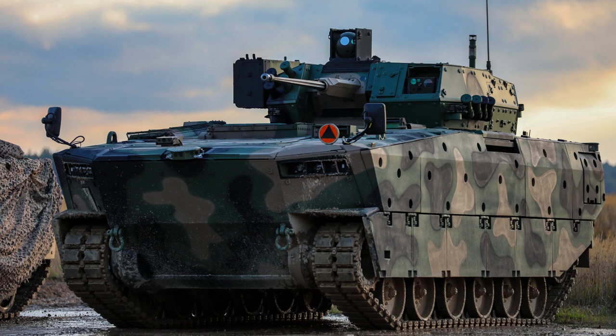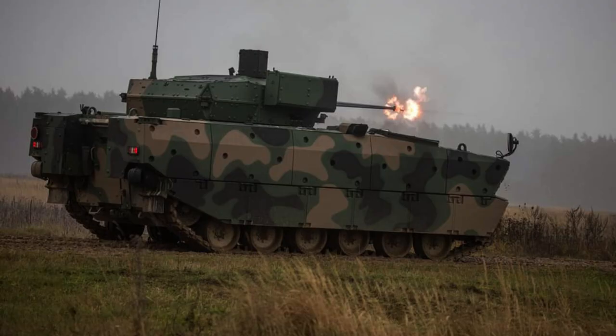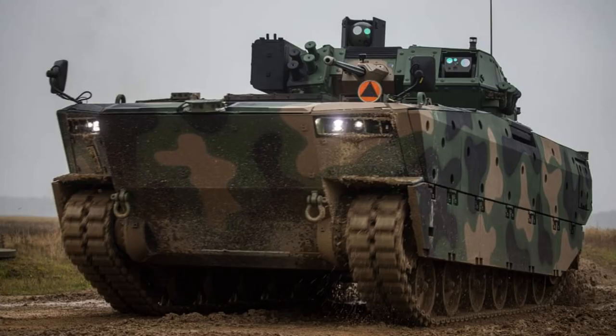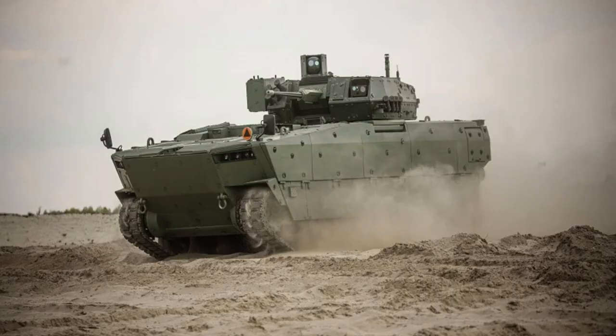The Borsuch Infantry Fighting Vehicle is equipped with an MTU 8V-199 TE20 turbo diesel engine, delivering a powerful 720 horsepower. With a power-to-weight ratio of 25.7 horsepower per tonne, the Borsuch showcases impressive performance capabilities. The transmission system features a Perkins X300, ensuring efficient power transfer and smooth operation.